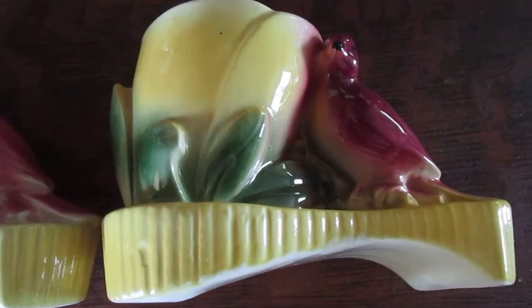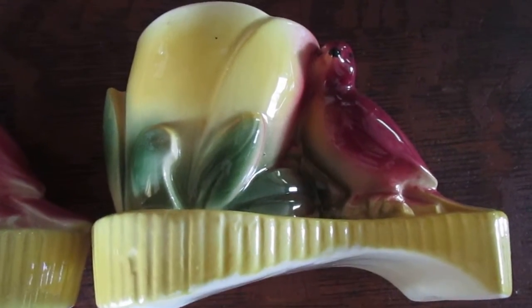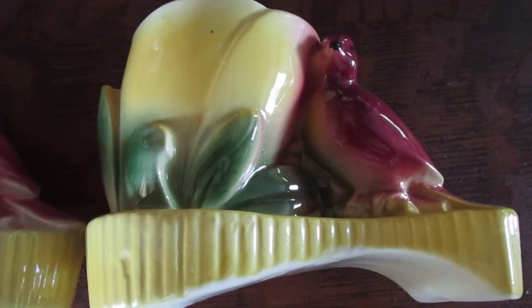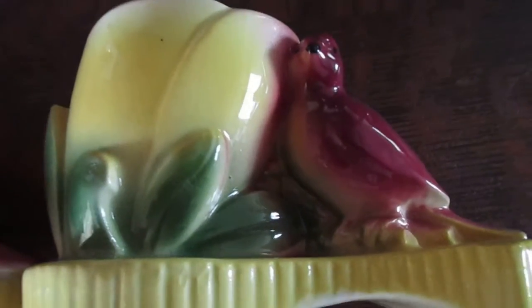Hello everyone, I hope everybody's having a wonderful day. Today I thought I would show some of my favorite vintage tiny flower pots. These right here I think are from the 1940s or 50s — they've got a little tulip on them.